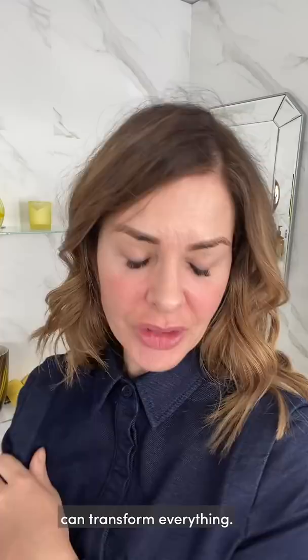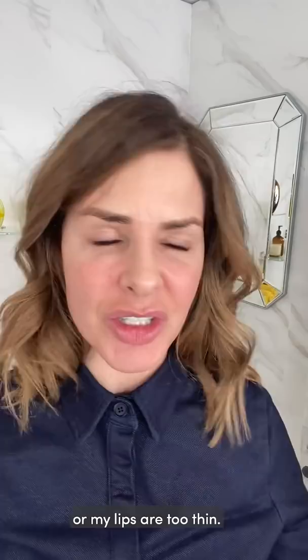A lot of women are scared of a red lip. They say, oh my teeth are too yellow, or my lips are too thin — and I just want to talk that through with you as well.